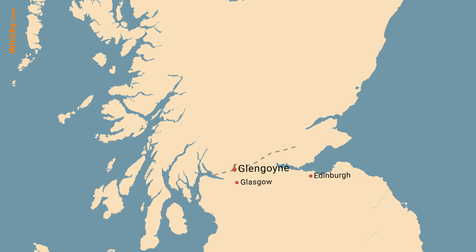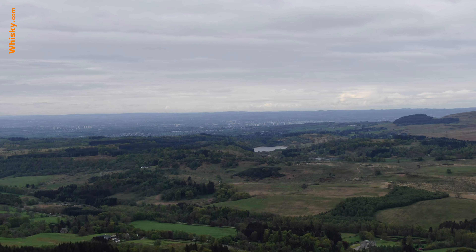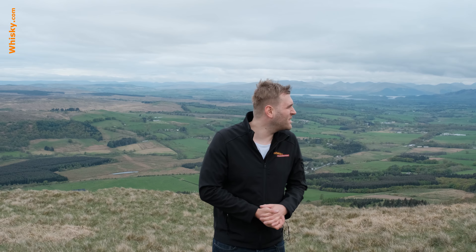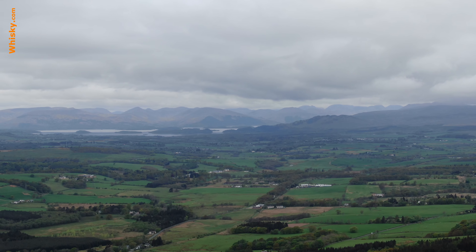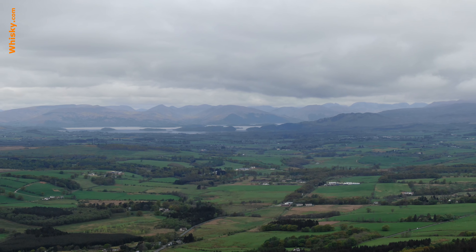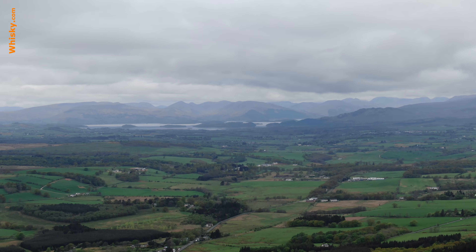I'm here at the Hill of Dumgoyn, and that is exactly the border between the Lowlands and the Highlands. If you look south you have a beautiful view to the city of Glasgow, one of the two big cities of Scotland. If you look behind me, you see the biggest sweet-water lake of all Britain — Loch Lomond. Behind it are the Mentee Hills, and that is part of a big national park.